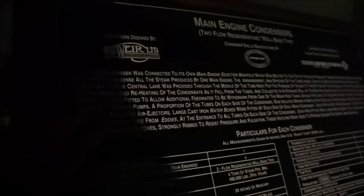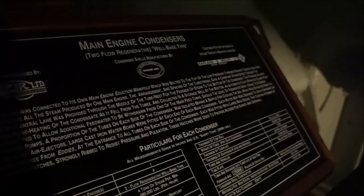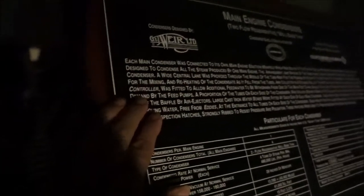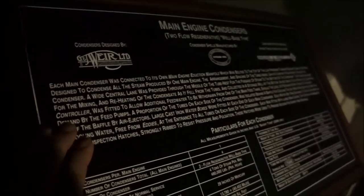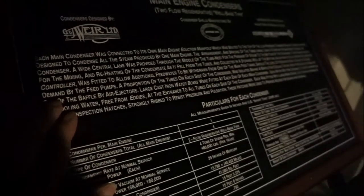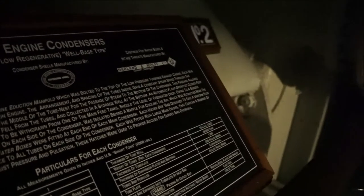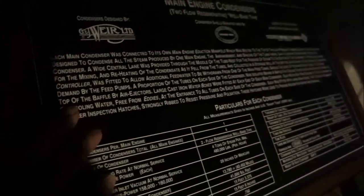This passage allowed for the mixing and reheating of the condensate as it fell from the tubes and collected in a storage well at the bottom. An automatic float-operated closed feed controller was fitted to allow additional feed water to be withdrawn from one of the main feed tanks, should the level of feed water drop owing to a sudden demand by the feed pumps. A proportion of the tubes on each side of the condenser was isolated behind a baffle for cooling the air, which was extracted near the top of the baffle by air ejectors. Large cast iron water boxes were fitted at each end of each main condenser.